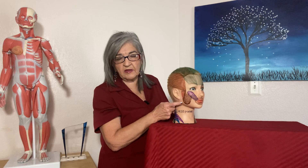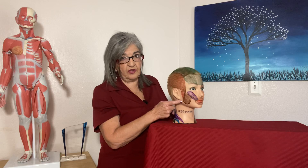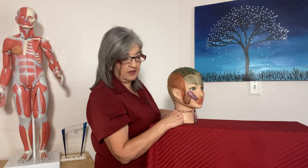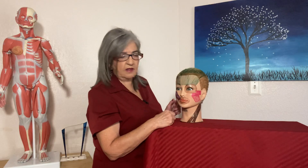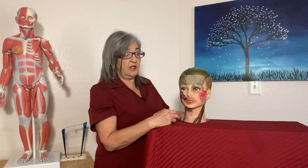Also, you have your parotid gland, which is the largest salivary gland, located close to the ear lobe. Be careful not to put too much pressure on that. You can ask your client to bite down to distinguish where the masseter muscles are on both sides. And remember, orbicularis means little circle.